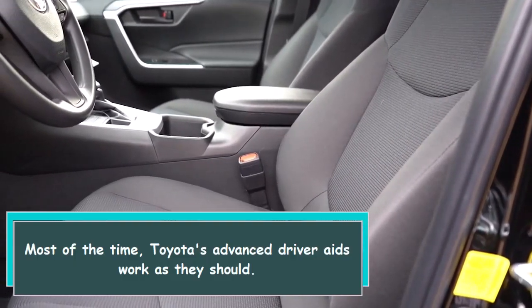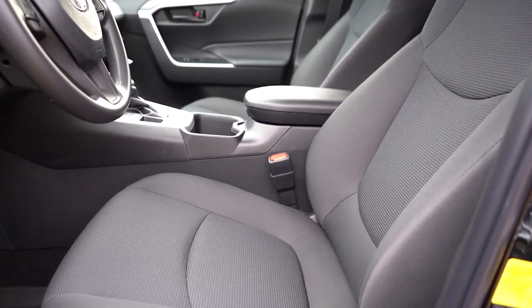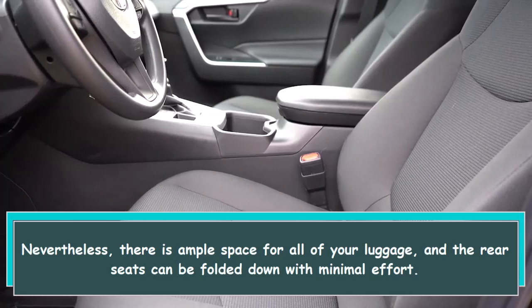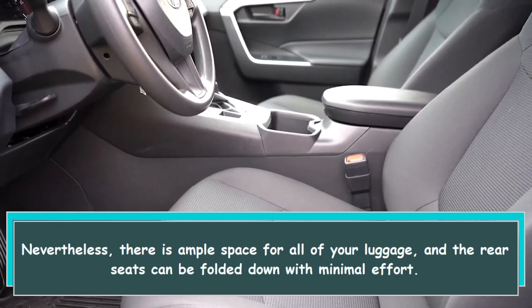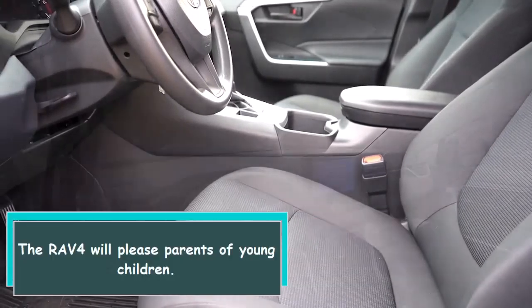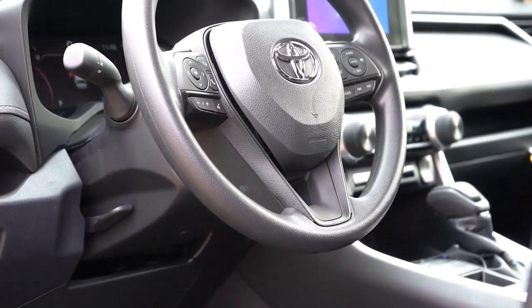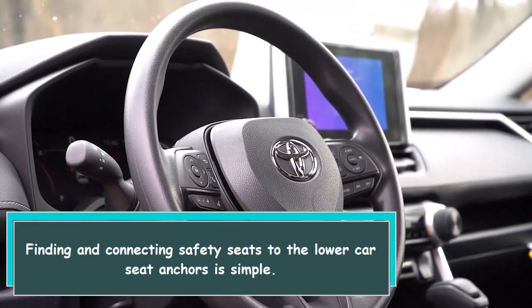Toyota's advanced driver aids work as they should most of the time. There is ample space for all your luggage and the rear seats can be folded down with minimal effort. The RAV4 will please parents of young children, as finding and connecting safety seats to the lower car seat anchors is simple.